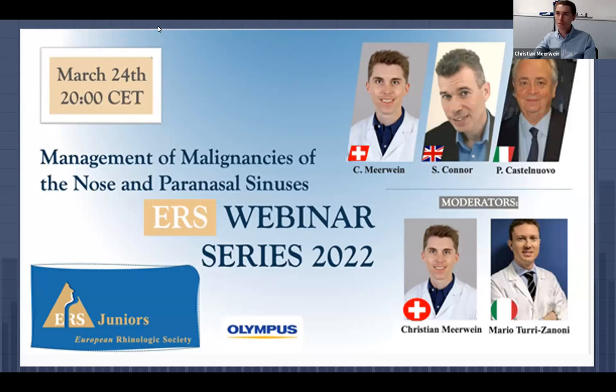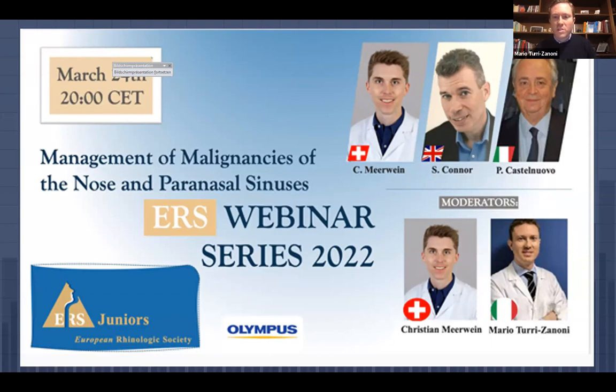Hello everybody, it's a great pleasure and honor to host this new webinar organized by the European Rhinologic Society junior team. Tonight we'll talk about the management of sinonasal cancer. We have three very well-known speakers and friends. The first speaker will be Christian Mirvain, a junior consultant at the University of Zurich in Switzerland. His topic will be basics in sinonasal malignancy and the diagnostic workup.